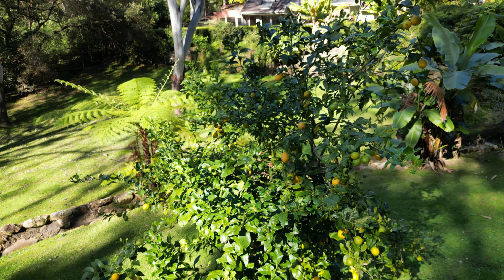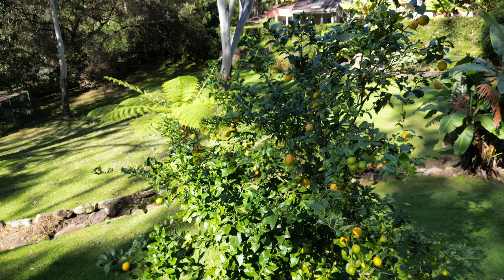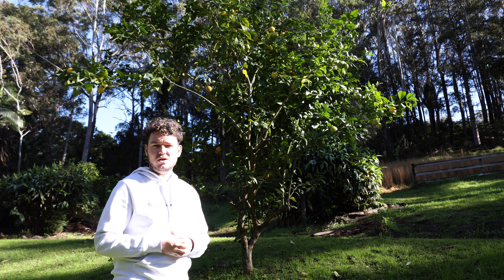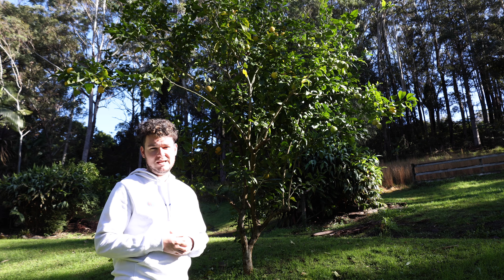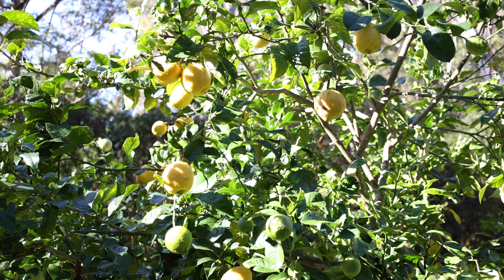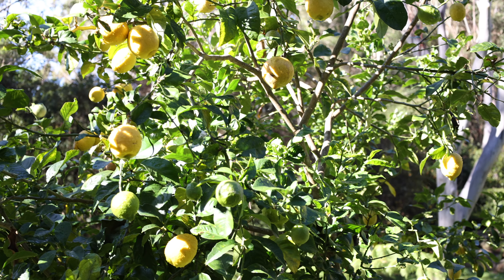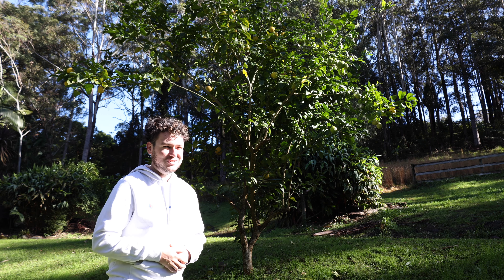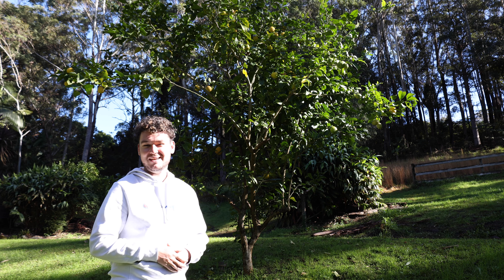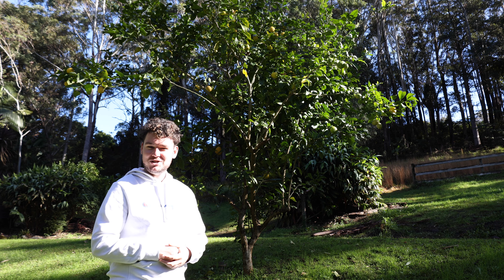This tree is amazing — it fruits twice a year. So I get lots of fruit around winter, around now, and also more in late spring. This is great in all sorts of pastas and dinners. I love some good old smashed avo on toast for breakfast, so I love to put some lemon on that. It's fantastic having a lemon tree.